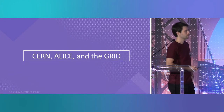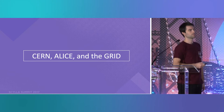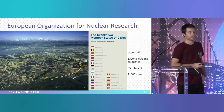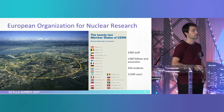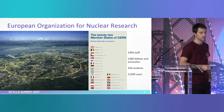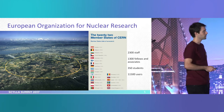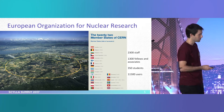CERN, ALICE, and the Grid — the Grid, by the way, is the name of the distributed computing infrastructure, and we will see why later. CERN is the European Organization for Nuclear Research, founded in the 50s — the 60th anniversary was a few years ago — and it's located in a beautiful spot next to Geneva and Lake Léman and the Alps at the back. You can even see Mont Blanc there.